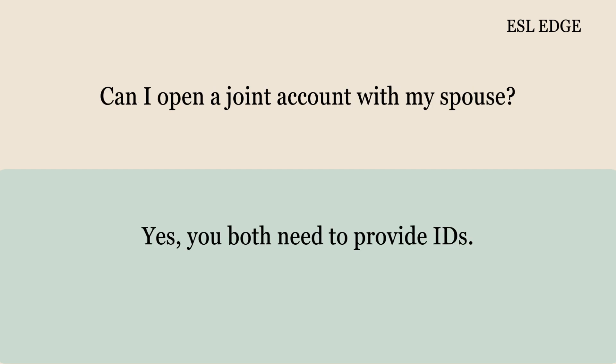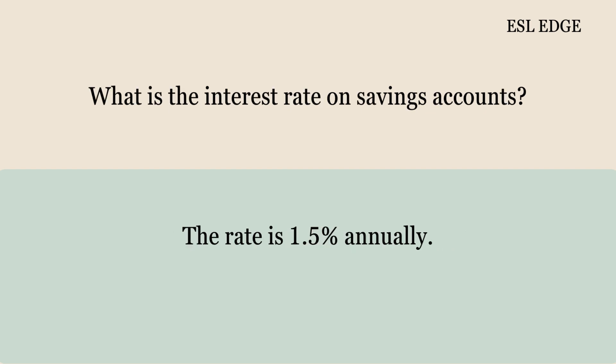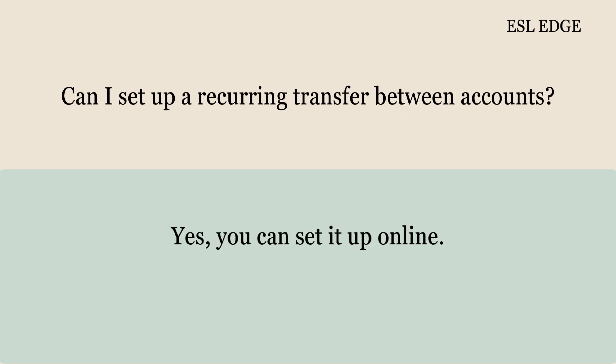Can I open a joint account with my spouse? Yes, you both need to provide IDs. What is the interest rate on savings accounts? The rate is 1.5% annually. Can I set up a recurring transfer between accounts? Yes, you can set it up online.